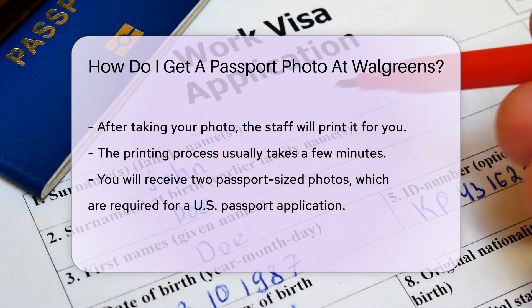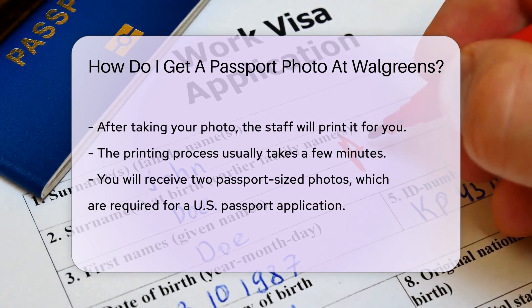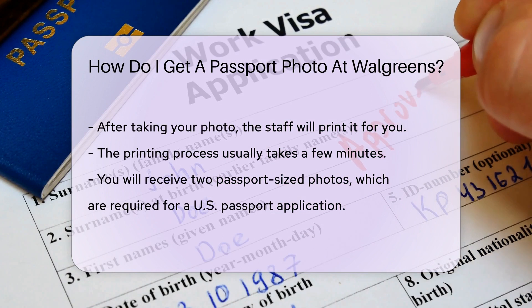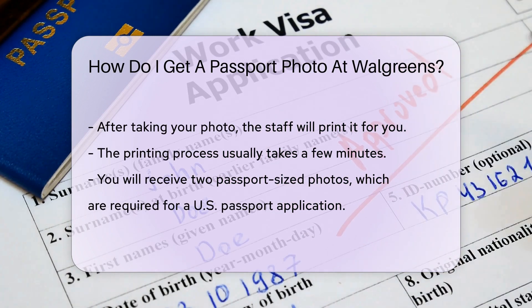After taking your photo, the staff will print it for you. The process usually takes a few minutes. You will receive two passport-sized photos, which is the standard requirement for a U.S. passport application.